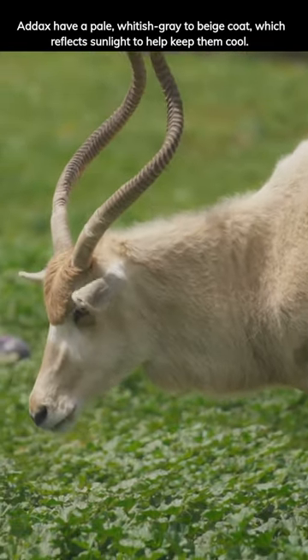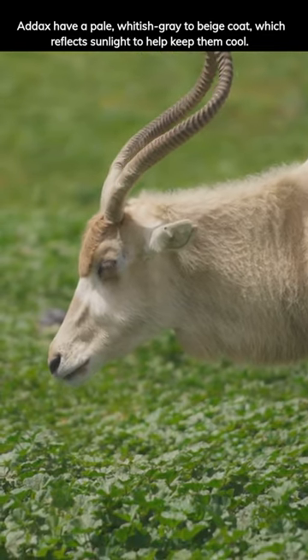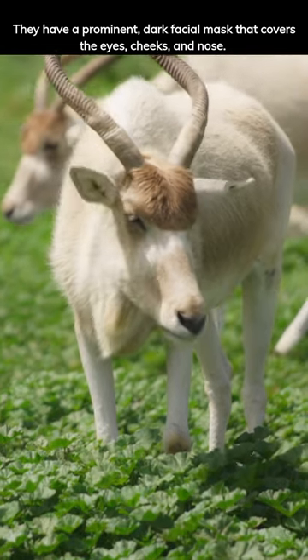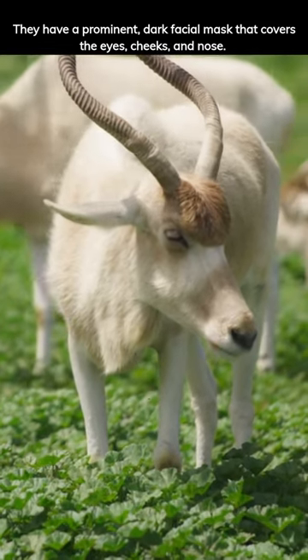Addax have a pale, whitish-gray to beige coat, which reflects sunlight to help keep them cool. They have a prominent dark facial mask that covers the eyes, cheeks, and nose.